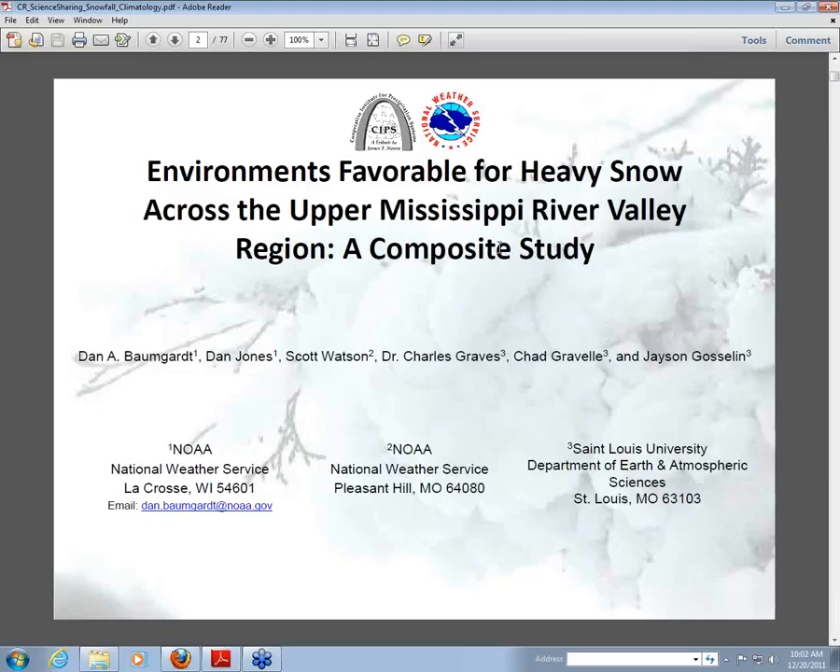There were a number of players. I worked on it, and Dan Jones, one of our interns, and Scott Watson put the original list of heavy snowstorms together. Three individuals from St. Louis University — Dr. Chuck Graves, Chad Gravel, and Jason Goslin — helped with compositing the information using GemPak and creating some of the graphics. I'm just going to be the presenter here and show you some of the interesting findings from this study.